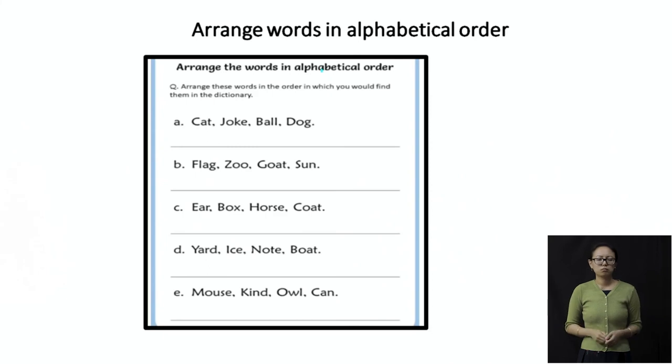All of us know the letters from A to Z. We are going to arrange these words in alphabetical order — A comes before B, then C, and so on. The first set of words: cat, joke, ball, and dog. We don't have anything with A. B is first: ball. Then C: cat. Then D: dog. And the last one is joke. So in alphabetical order it would be: ball, cat, dog, and joke.